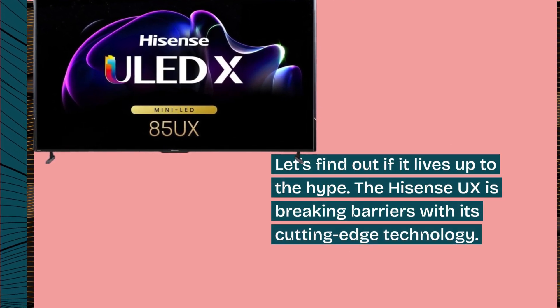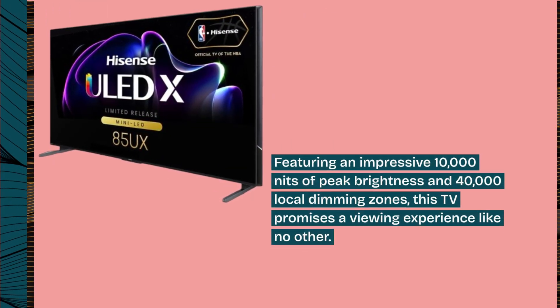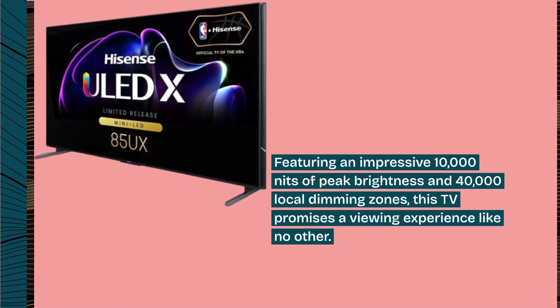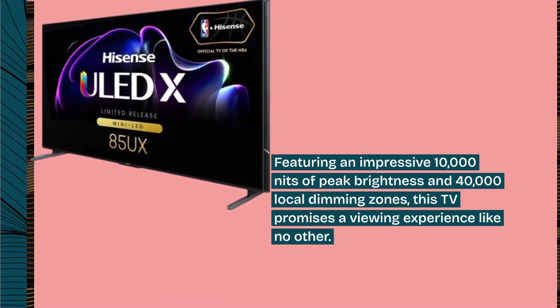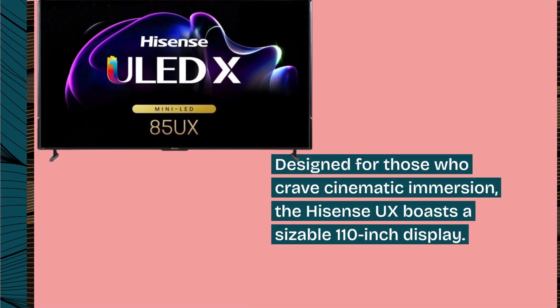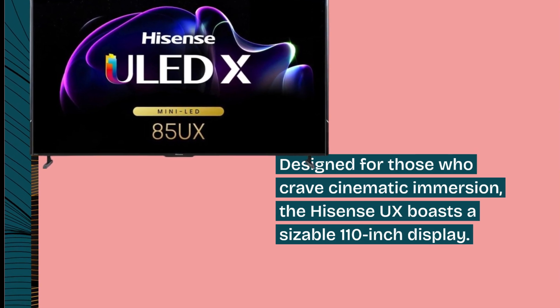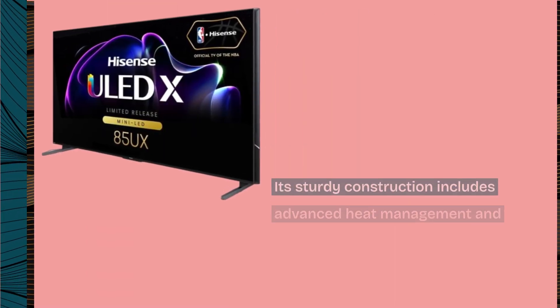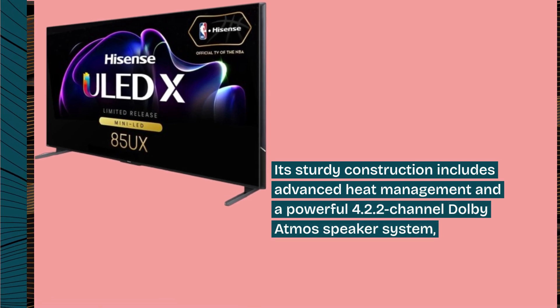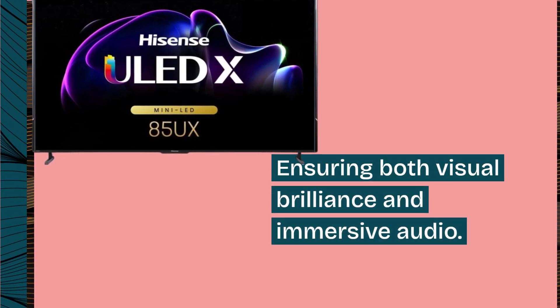The Hisense UX is breaking barriers with its cutting-edge technology. Featuring an impressive 10,000 nits of peak brightness and 40,000 local dimming zones, this TV promises a viewing experience like no other. Designed for those who crave cinematic immersion, the Hisense UX boasts a sizable 110-inch display. Its sturdy construction includes advanced heat management and a powerful 4.2.2-channel Dolby Atmos speaker system, ensuring both visual brilliance and immersive audio.